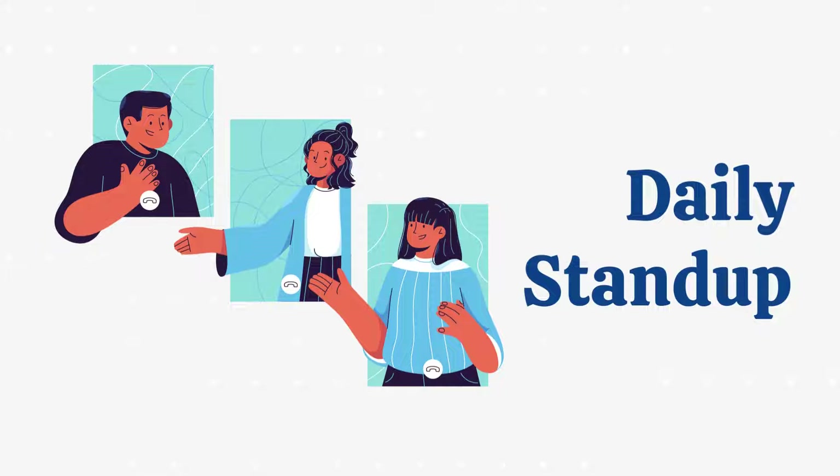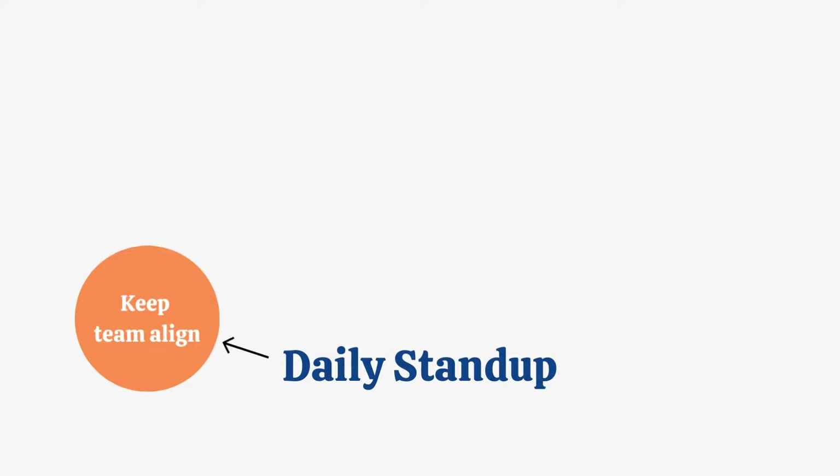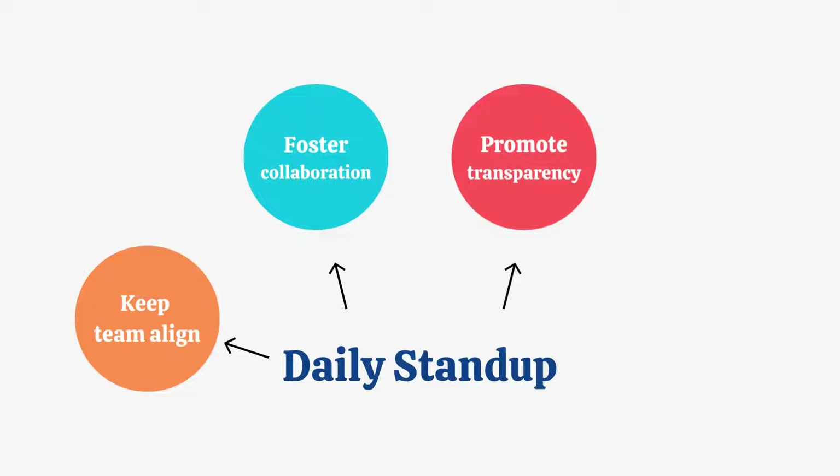Hi, today we're going to talk about the concept of daily stand-up and how AgileBox can help us to do it. Daily stand-up is a short, time-boxed meeting that keeps the Agile team in sync, fostering collaboration, promoting transparency, and ensuring everyone progresses towards the common goal.